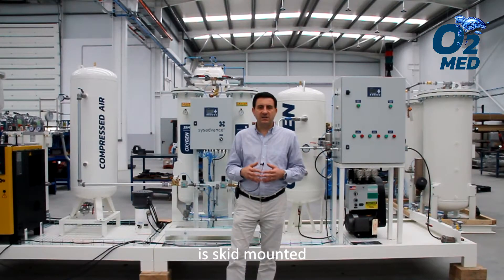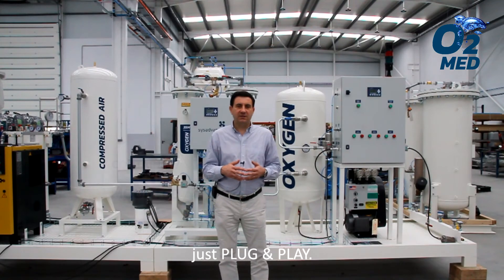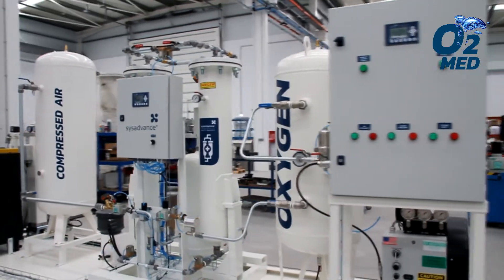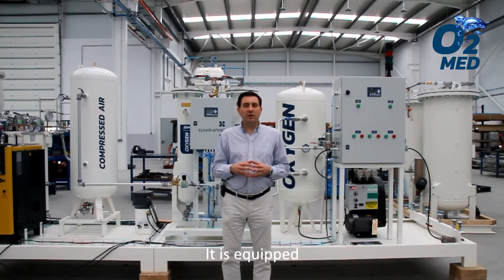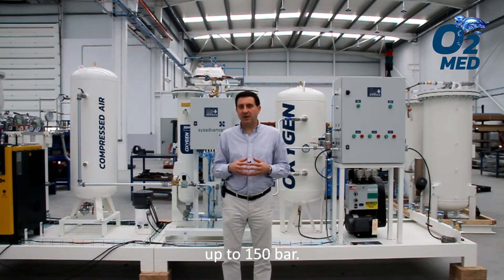This system is skid mounted for total mobility and easy operation on-site — just plug and play. It is equipped with a high-pressure booster with manifold for cylinder filling up to 150 bar.